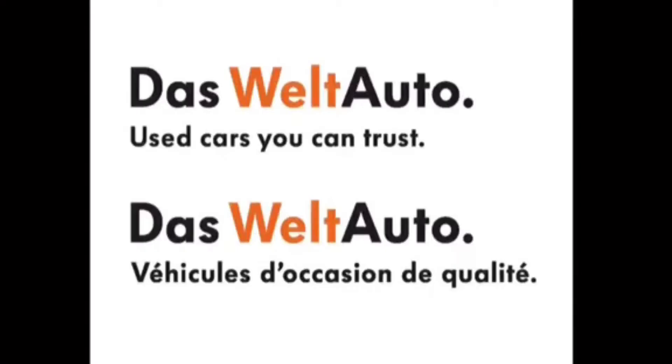Again, I'm Spencer and thank you for joining us at Turner VW. Das Auto.